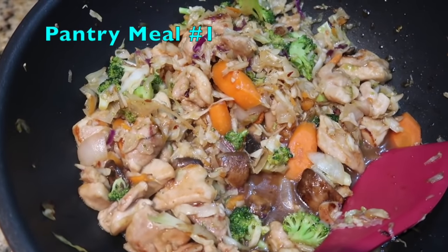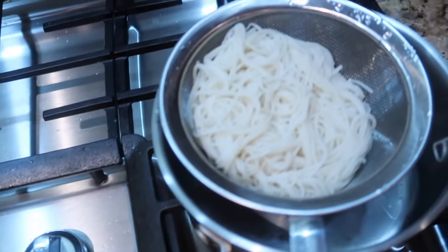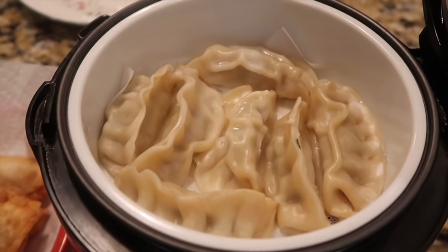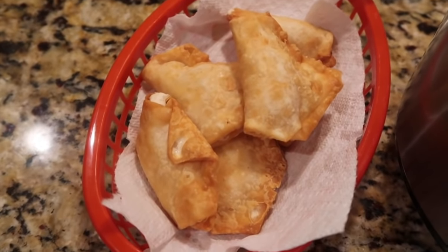So this chicken is stir-fried with the plum sauce mixture and we'll have it over rice noodles with steamed dumplings and crab rangoon on the side — and that's what's for dinner tonight.